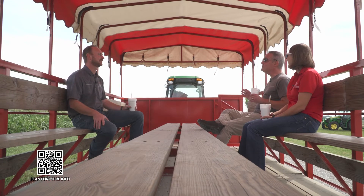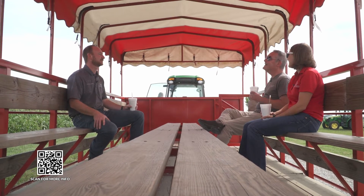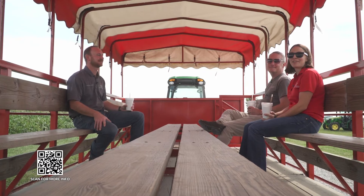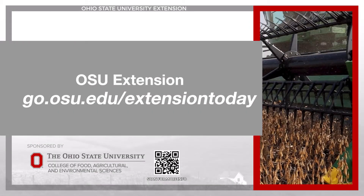Nick, thank you so much for taking us on a tour and for the milkshakes. If you want to learn more about Farm Science Review, visit go.osu.edu/extensiontoday. Extension Today is sponsored by the Ohio State University College of Food, Agricultural, and Environmental Sciences.